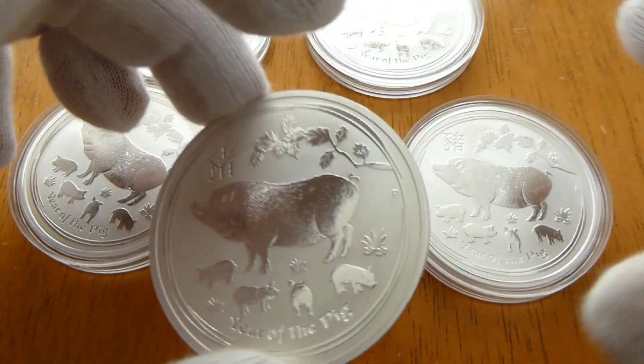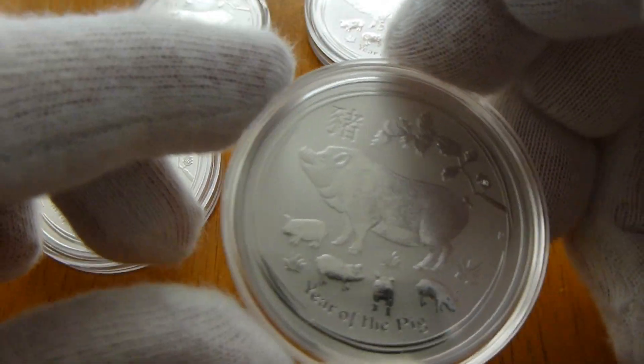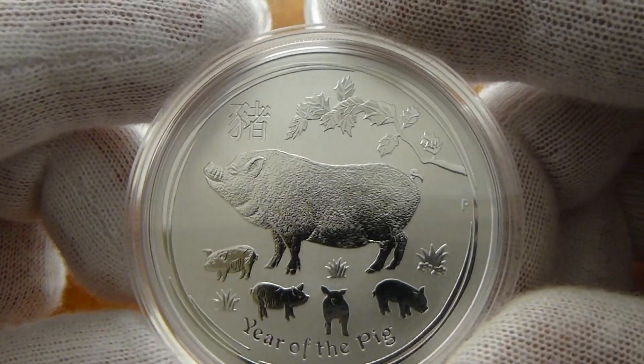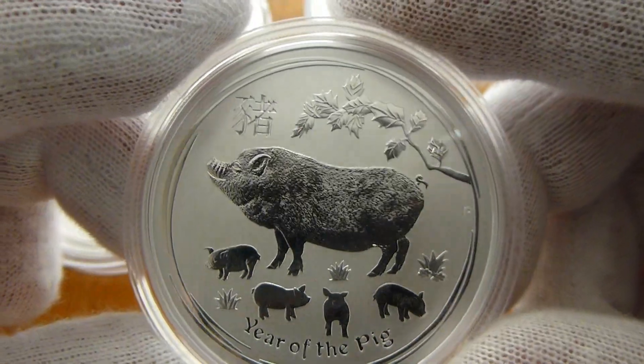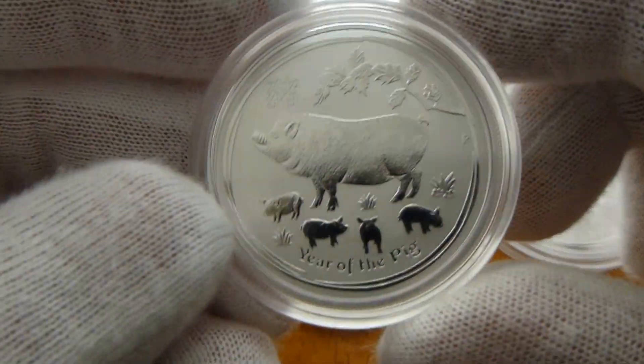So I got the two ounce, I got three one ounce coins, and I picked up the half ounce as well.